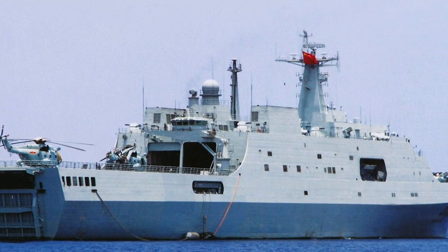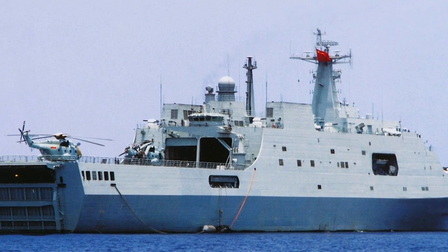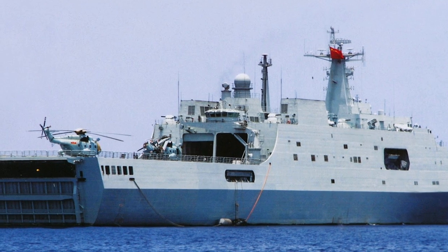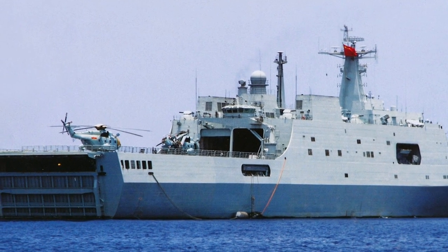The Z9 Sea may also be deployed from the Type 071 Yuzhao class amphibious transport dock ships, which are designed for amphibious assault operations, troop transport, and humanitarian assistance missions.